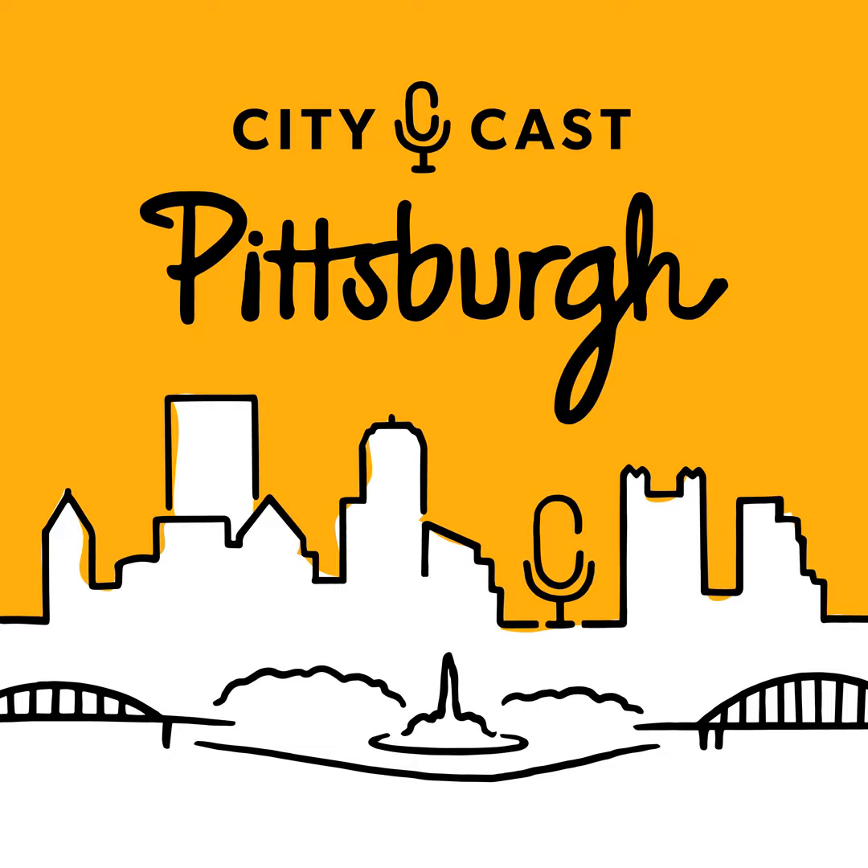That's all for today here on CityCast Pittsburgh. If you're liking the show, please tell someone, rate us, leave us a nice review — I know I say that every time but I really do mean it, it helps. Make sure you're subscribed to our Hey Pittsburgh newsletter. We'll be back tomorrow morning with more news from around the city. Talk to you soon.